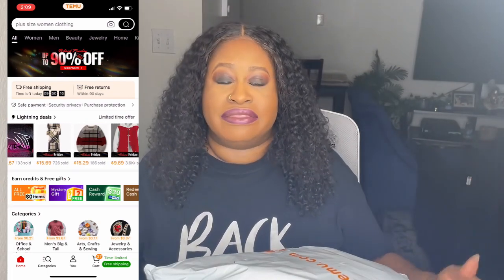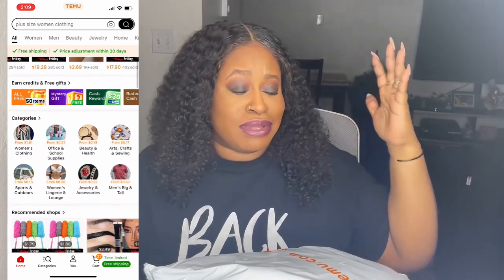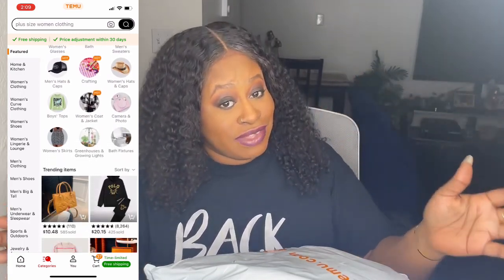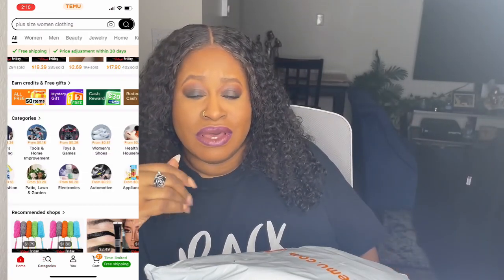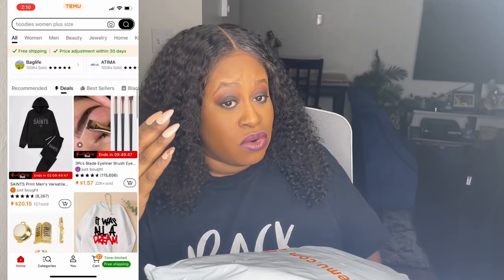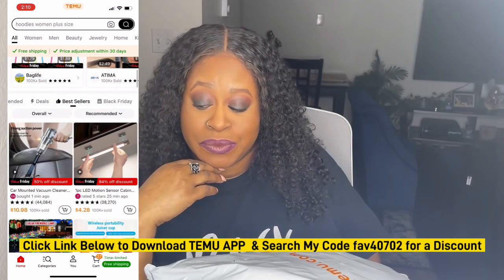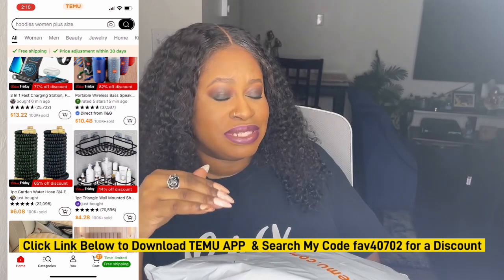Let me go ahead and get this open so we can get right into it. If you haven't already heard of Temu — Temu is an online marketplace with thousands and thousands of affordable items: clothing, shoes for the whole entire family — male, female, kids, babies, adults, teens, everybody. Not just clothing — things for your kitchen, bathroom, electronics, things for your car, and so much more. This particular haul is sponsored by Temu, so shout out to Temu for working with me again.